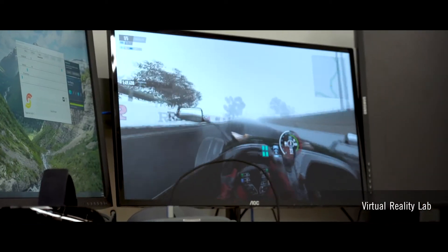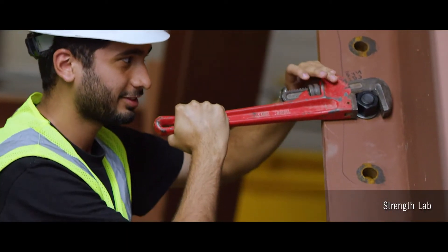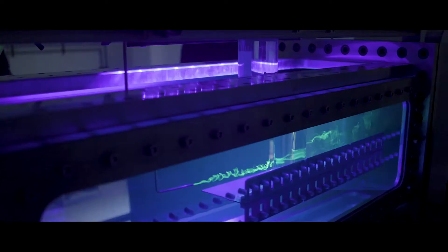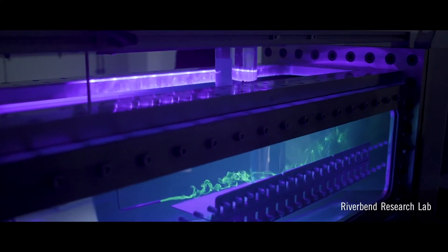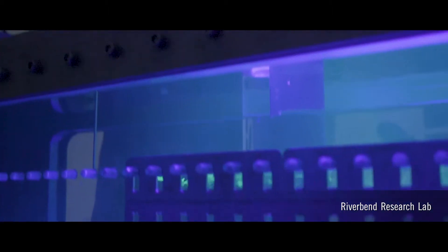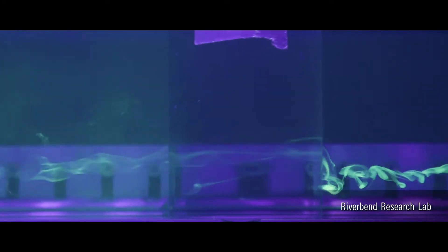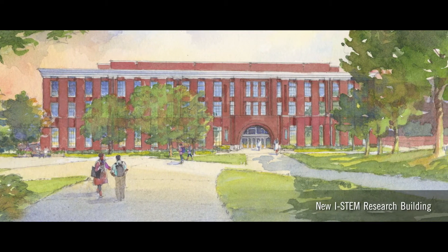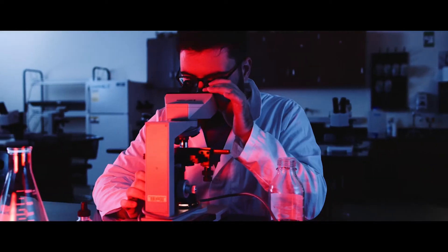The College of Engineering's footprint doesn't end here. There's our Strength Lab, a state-of-the-art structural and materials testing lab used for teaching and research. The Riverbend Research Labs are home to faculty and students working on structural dynamics, nanomaterials, and next-generation bioplastics. And more than 40% of UGA's massive new iSTEM building will be dedicated to engineering research laboratories.